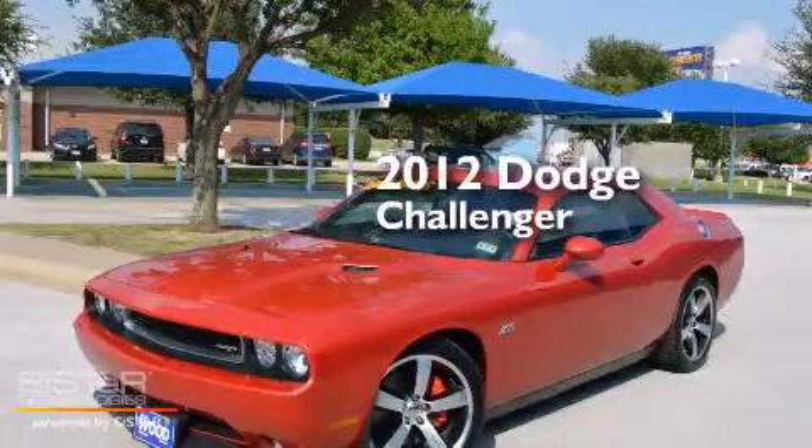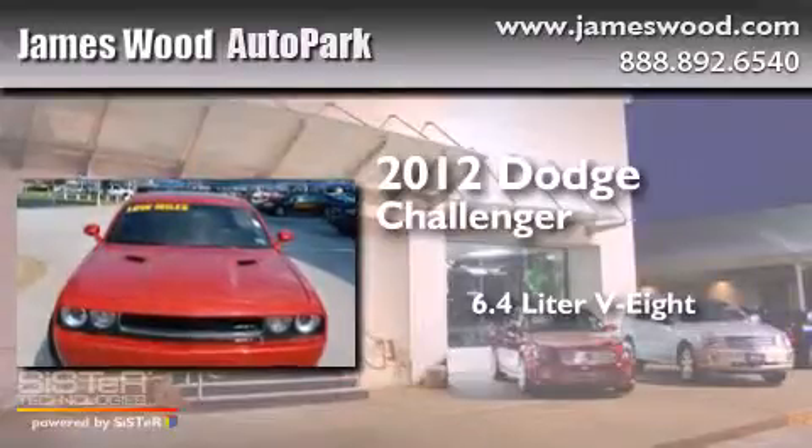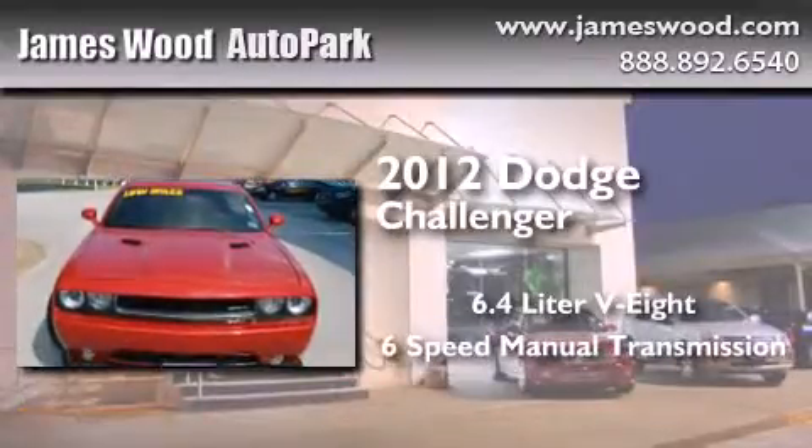This is a 2012 Dodge Challenger. It has a 6.4-liter, 8-cylinder engine and a 6-speed manual transmission.